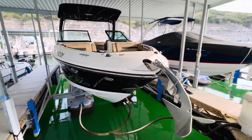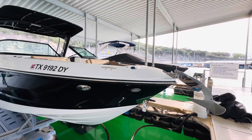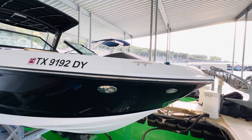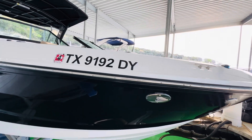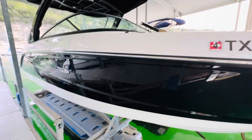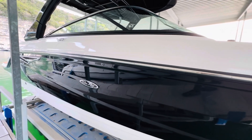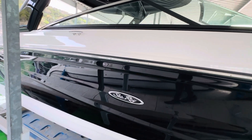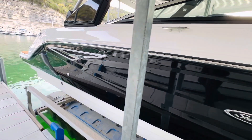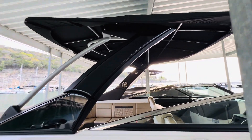On around to the starboard bow — again in excellent condition. Coming down here, the black gel coat is just shining like new. More of the same excellent condition — hasn't been banged into the docks, no dock rash to speak of. Coming on down the starboard side — excellent condition. I really love how they have the black gel coat on the tower as well. Really classy.